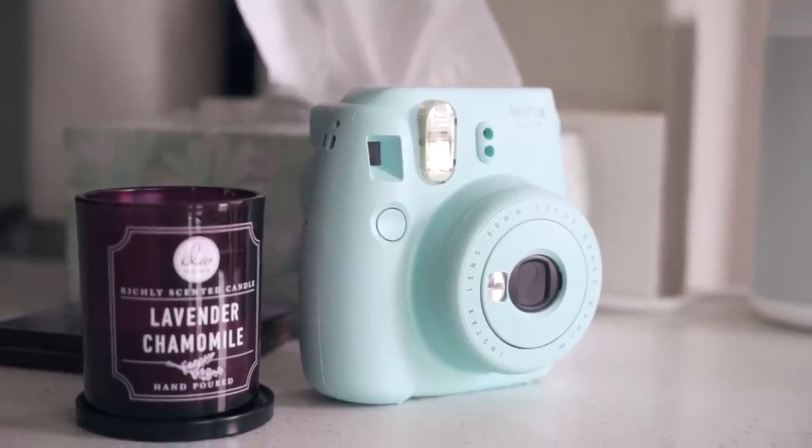So our fridge is the area where we put up Polaroids of our friends. Whenever our friends would come over and see our apartment, we would use this Polaroid camera to snap a little picture of them.